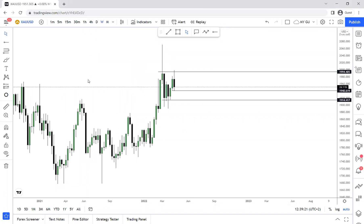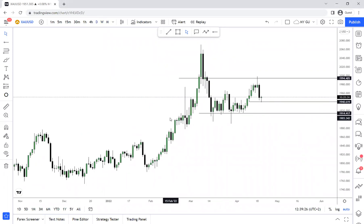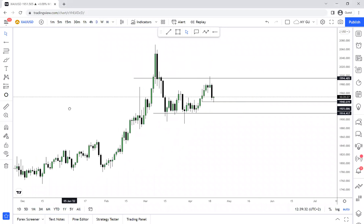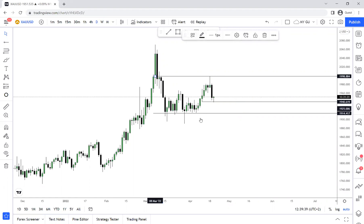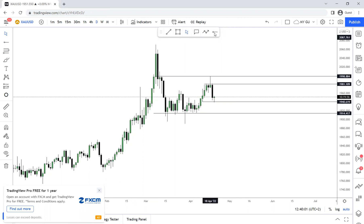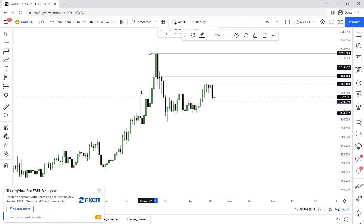Now on the daily time frame, this is where things get a little bit interesting. We're going to adjust our high and add a zone that was created right here. It might not be as big as the monthly wick fill, but this is the wick fill that needs to be done. The moment we reach that wick fill we have a second resistance, and if price breaks that resistance, price is going all the way to fulfill the monthly wick fill as we saw on the monthly time frame. These are the most important zones we have.